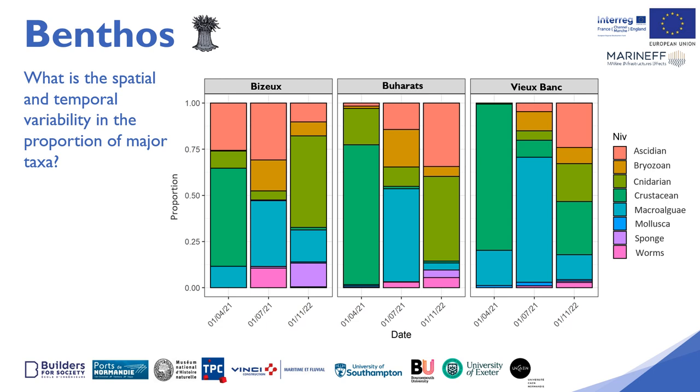Sponges and bryozoans will also come to settle little by little in equivalent proportions. The Buhara reef will generally follow the same trend; however at the end of monitoring in November 2022, a dominance of ascidians and cnidarians joins. The Vieux Bonk reef will take longer to diversify, with few species in the first months dominated by crustaceans and macroalgae, then diversifying at the end of the monitoring with co-dominance of several taxa such as ascidians, bryozoans, cnidarians, crustaceans and macroalgae.